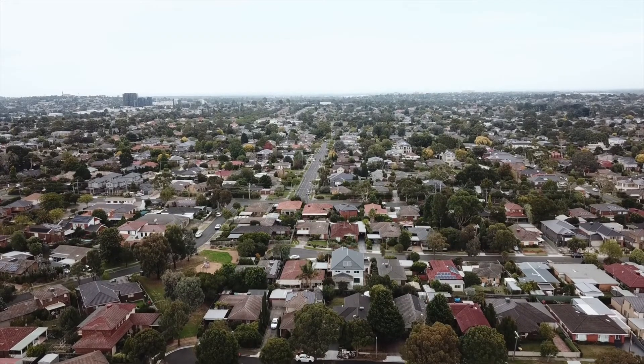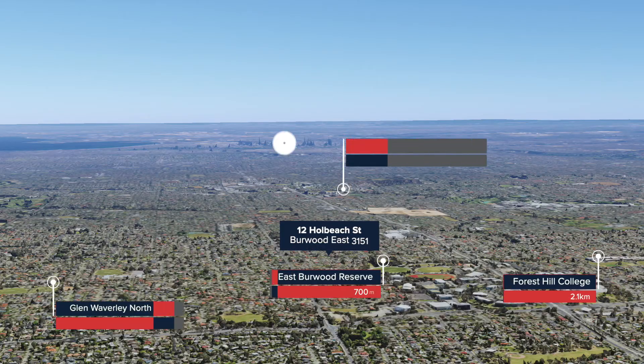For the school zone, it is in Bowo East Primary School and the Forest Hill College.